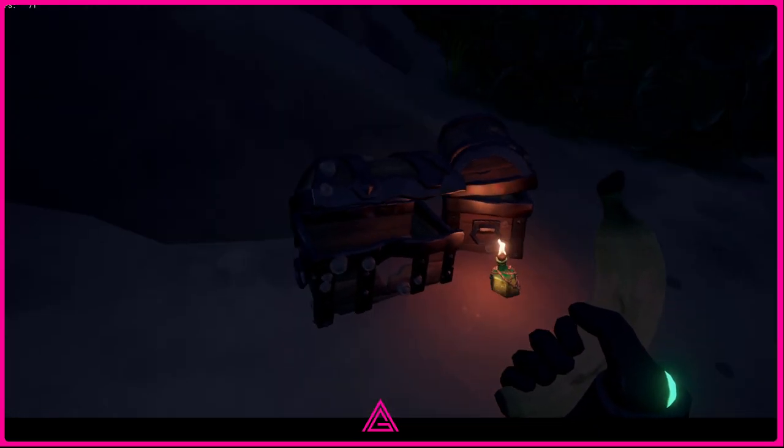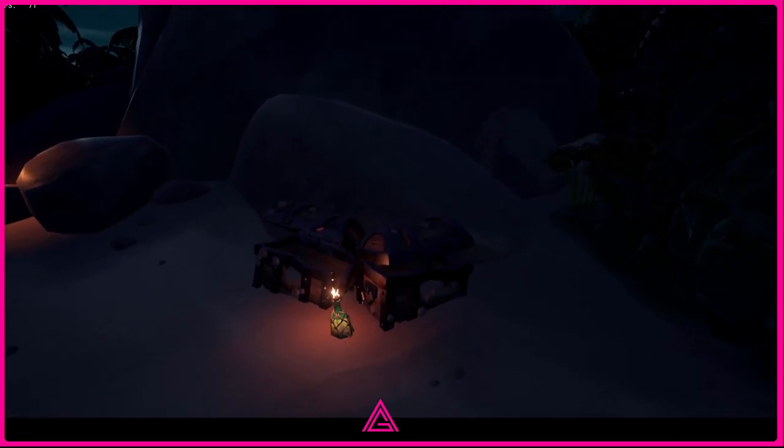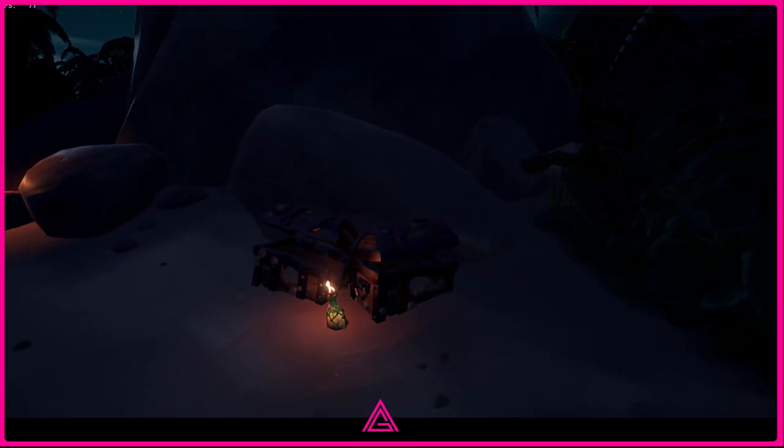As you can see, tiny barnacles. Right guys, hope that helped — give the video a like and I'll catch you on the next one. Enjoy your day!